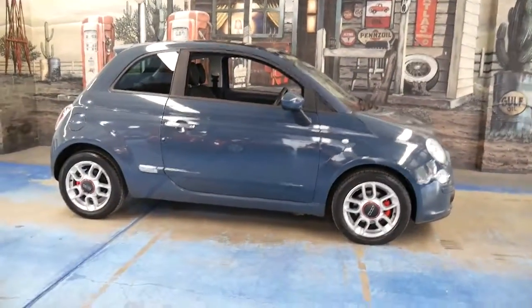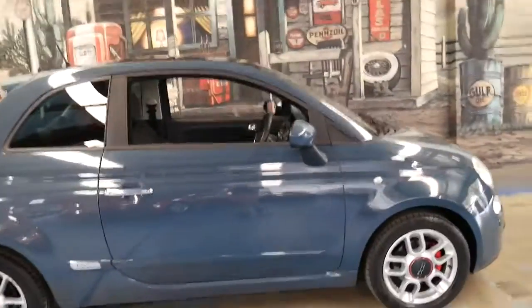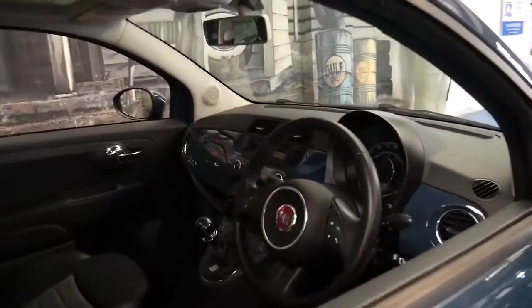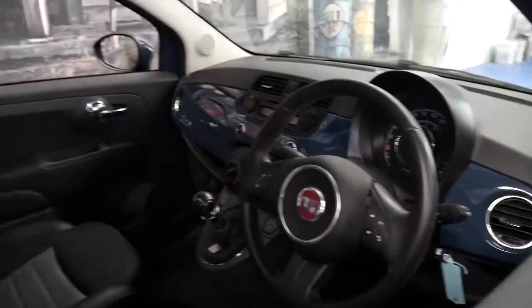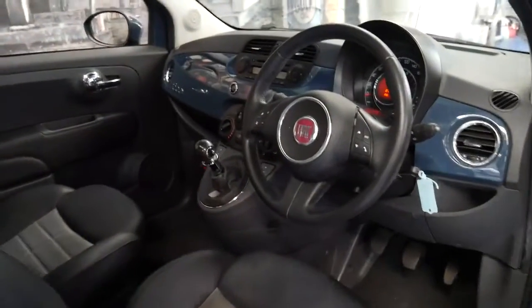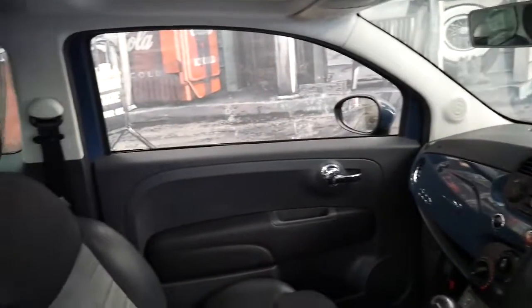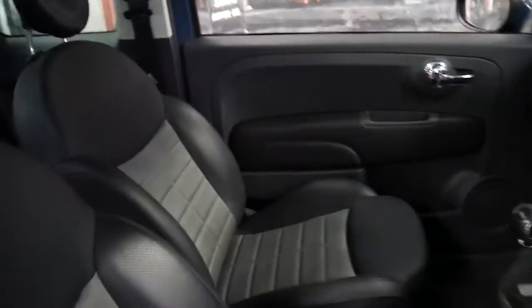If you haven't considered one of these or if you haven't driven one yet, I would suggest coming in and having a look at this car and taking it for a drive. It really is very good — incredibly economical. It's got airbags and it's very safe for a car of this size.